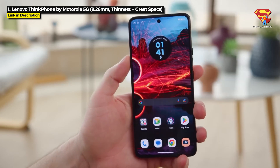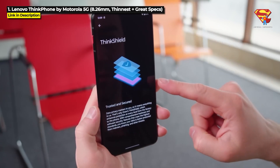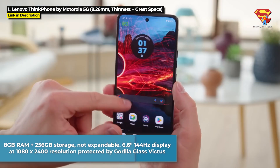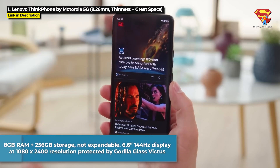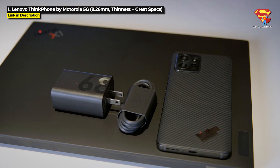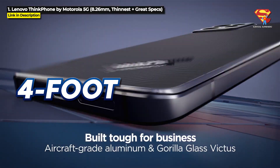It is also great for security because it includes 3 OS upgrades and 4 years of security updates, which will keep your device secure into 2027. It's got 8GB of RAM and 256GB internal storage, but unfortunately that is not expandable. It does have a 6.6 inch 144Hz display at 1080x2400 resolution protected by Gorilla Glass Victus. It's also got a 50MP main camera on the back, a 5000mAh battery, and it is rated IP68 dustproof and water resistant, as well as military standard 810H with 4 foot drop protection onto concrete.